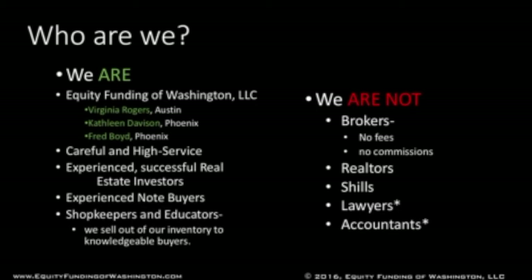Lastly, I want to tell you who we are. Equity Funding of Washington has three principals: Virginia Rogers of Austin, Texas; Kathleen Davison of Phoenix, Arizona; and myself, Fred Boyd, also of Phoenix. We've been experienced real estate investors, all of us, for many years. We're careful, high-service, experienced note buyers. But fundamentally, we're not brokers — we're shopkeepers and educators. We sell out of our inventory to knowledgeable buyers. Because we're not brokers, you'll never pay extra fees or commissions. We're not realtors, and we're not shilling these investments. We're not lawyers or accountants, and it's always wise to talk to your investing team — your attorney and your accountant — for the specific appropriateness of any investment for your special needs.